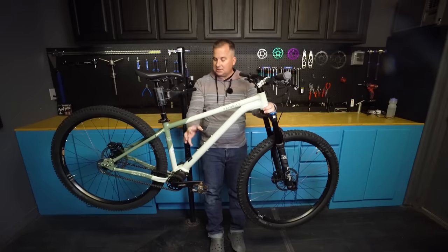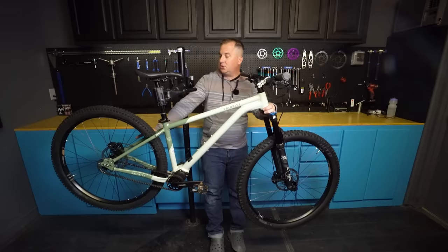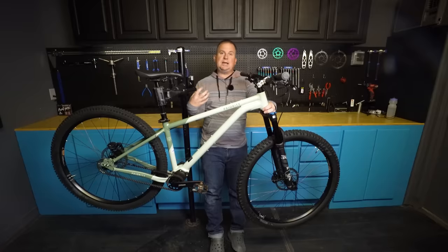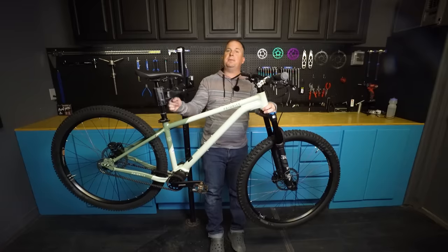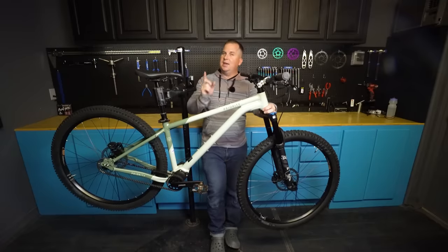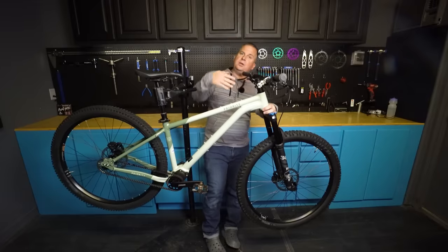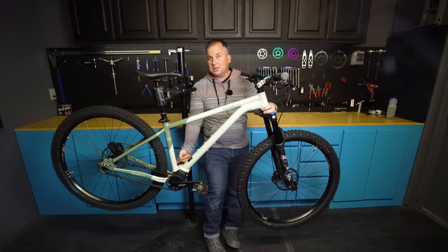Pinion is technically heavier than something like SRAM GX Eagle, but one really nice thing is it locates all the mass into the center lowest point of the bike, so the rear end is far lighter. If you have a full suspension, that means less unsprung mass — when you hit a bump there's less weight to move. I'm excited to try that and see if I can feel that lighter rear end. Anytime I run single speed I notice there's way less weight hanging off the rear axle, so little wheel lifts, bunny hops, moving the bike around — it's just so much easier when the center of mass is in the center of the bike.